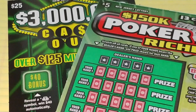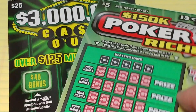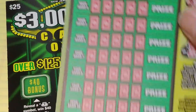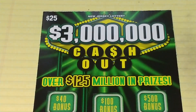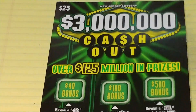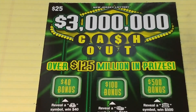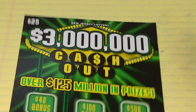Hey YouTube, NJ Scratcher here with $30 worth of New Jersey Lottery tickets. These are actually new tickets from the New Jersey Lottery. We have the $150,000 Poker Riches, ticket number 18, and a brand new ticket that just came out, $3 Million Cash Out. This will be the first ticket that I'm trying — I have not even scratched one off camera yet, so I just saw them. I think they're supposed to come out tomorrow, but I guess my store put them out already.